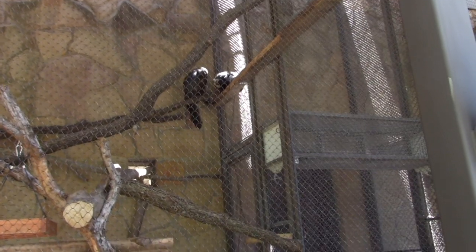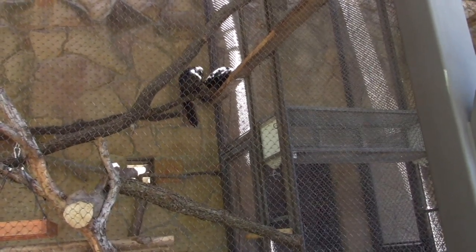These little guys are called white-faced Saki monkeys. This one is picking bugs off the other one - grooming each other is part of their social circle.